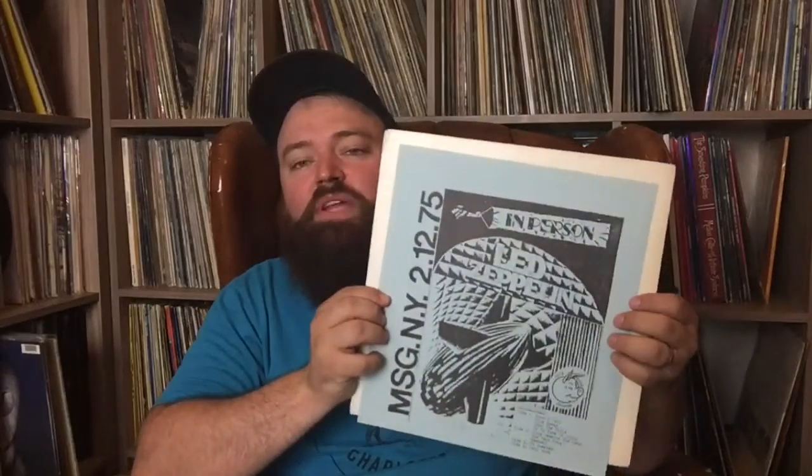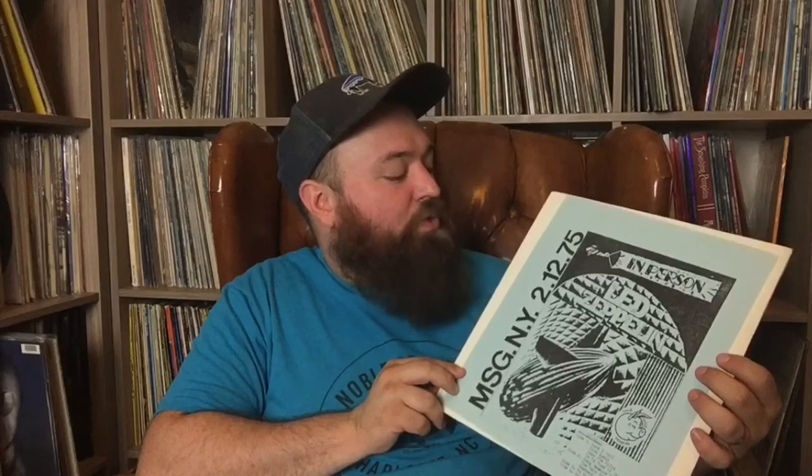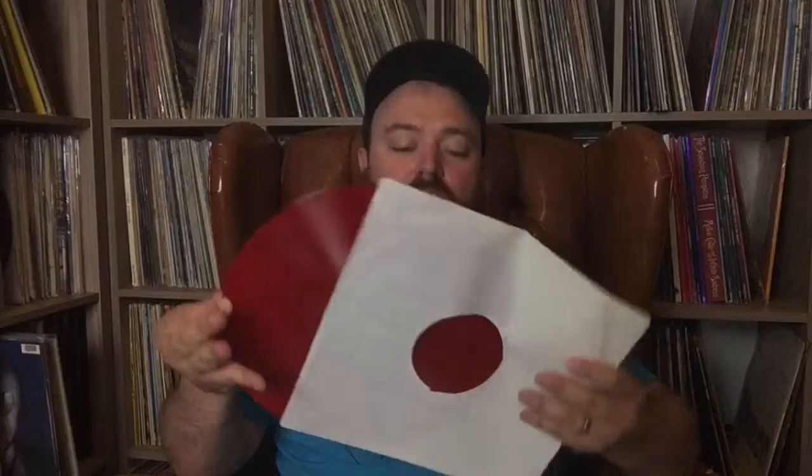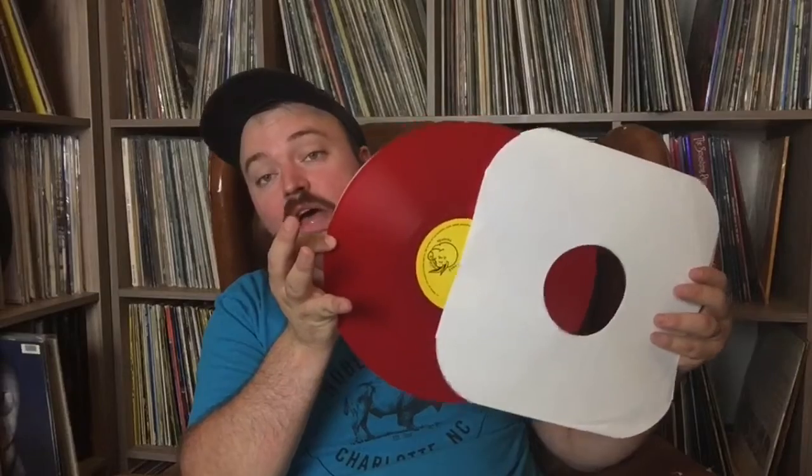This was called Led Zeppelin In Person — Madison Square Gardens, February 12th, 1975. This is Part One of that show. On the back it says it's a colored vinyl pressing, only 500 pressed — this is number 325, and the color vinyl is red. Beautiful red vinyl on that one. Here is Part Two — Madison Square Garden. This was called Led Zeppelin In Concert, but it's the same show. This also has the red vinyl.